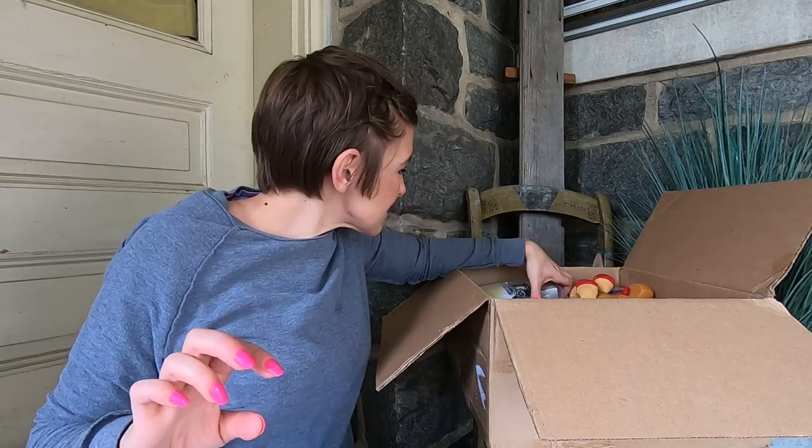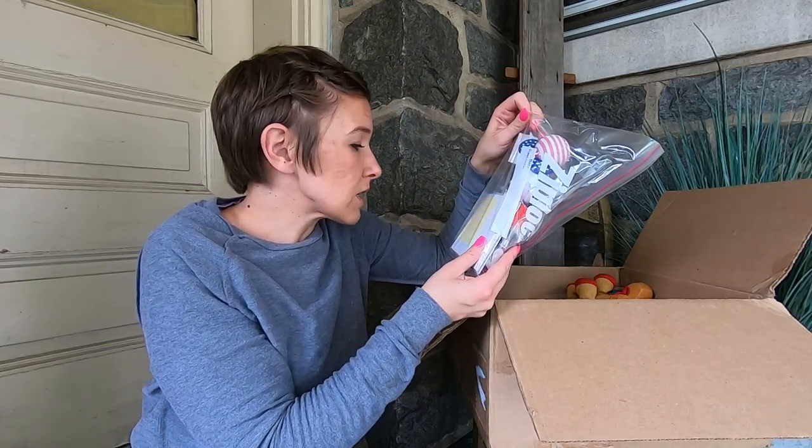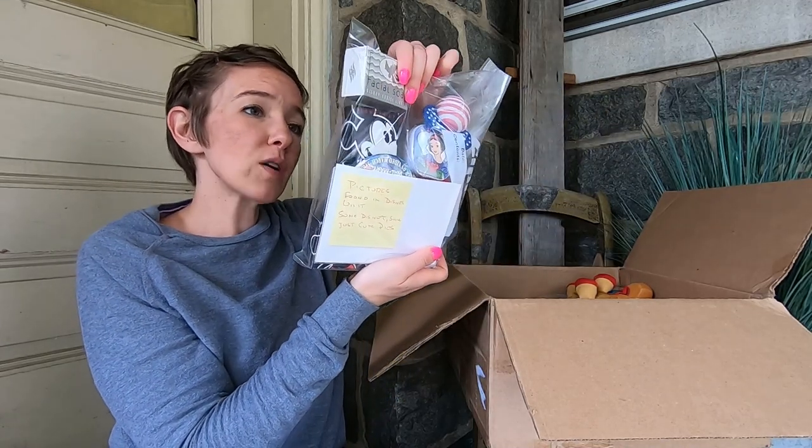What is this? Pictures found in the Disney unit — some Disney photos. Oh my gosh, this is good. And all that Disney soap!